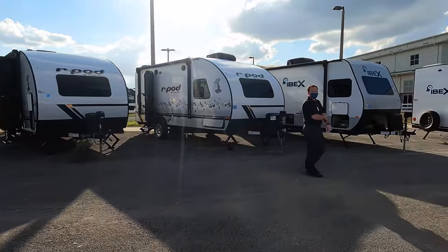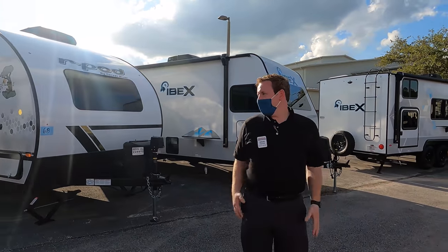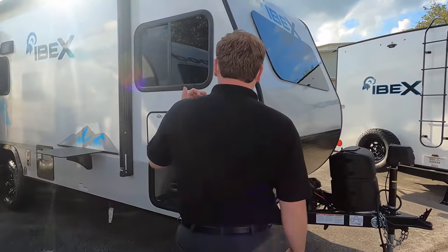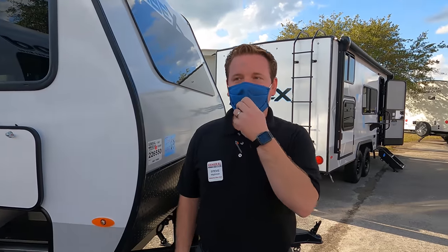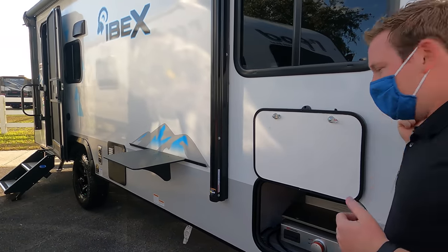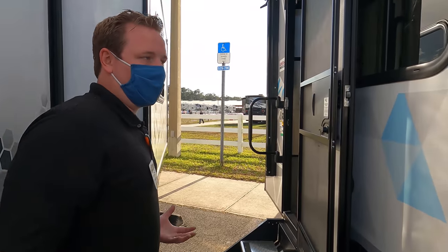Here's Steve in front of the Ibex — they're small units. He's out of the Huntley store. He left home at negative 10 degrees and now he's getting a sunburn in Jacksonville today.